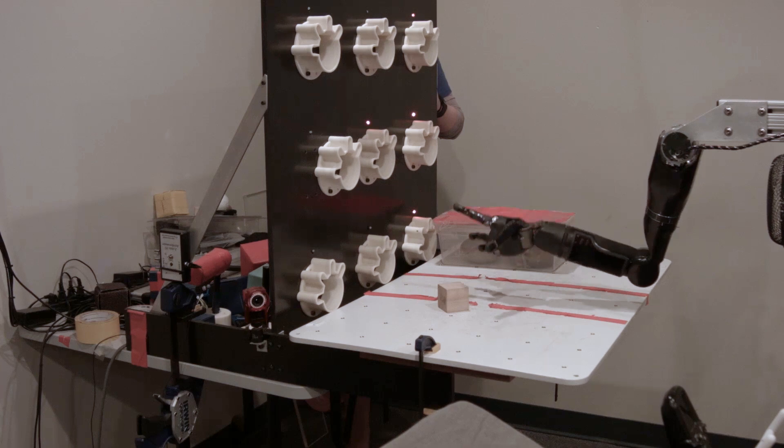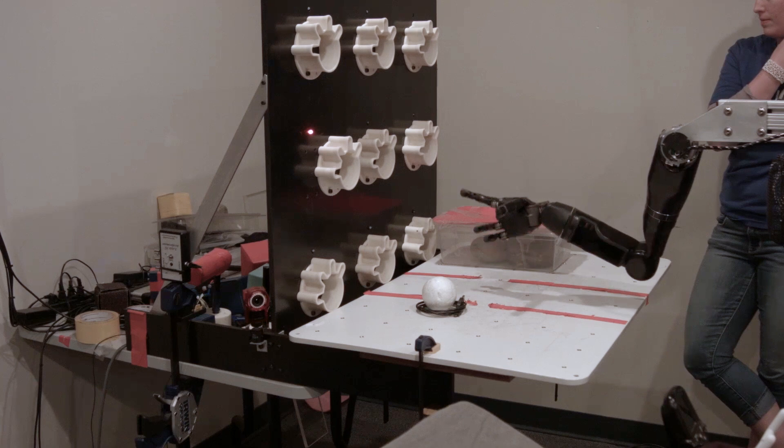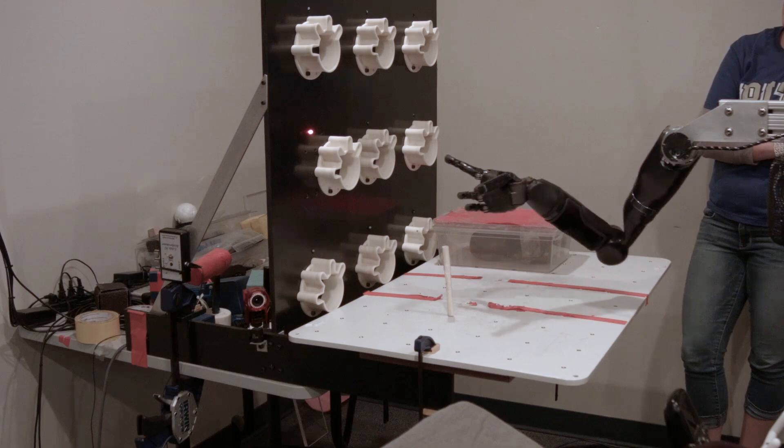We've been really pleased that Nathan's ability and skill in moving the arm is essentially approaching what we achieved before. What we really want to do now that they're able to feel what the hand is doing is increase the dexterity of that control — have them really interact and manipulate objects and regulate the amount of force they're applying to grab things gently or firmly.